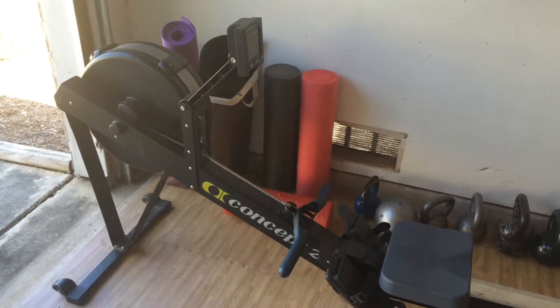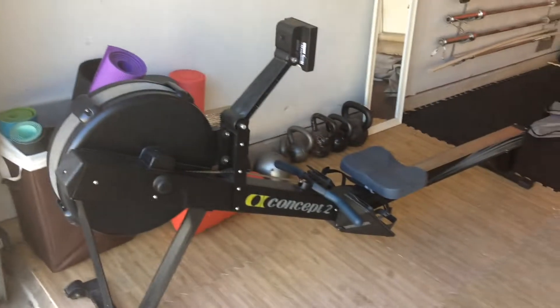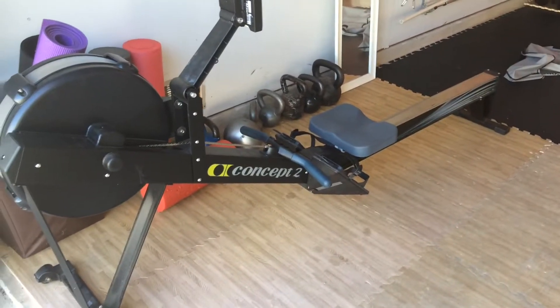Now, the rowing machine is meant to simulate rowing a boat. But I don't have a lake, I don't have a rowboat around here. So hey, the rowing machine's great for that.